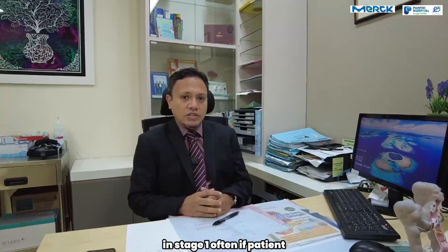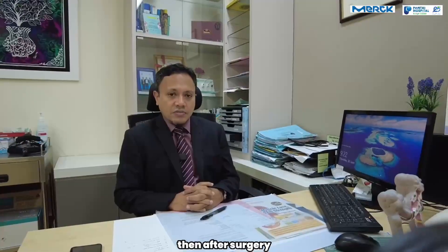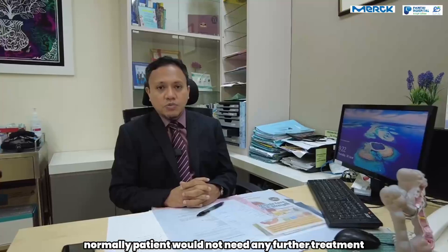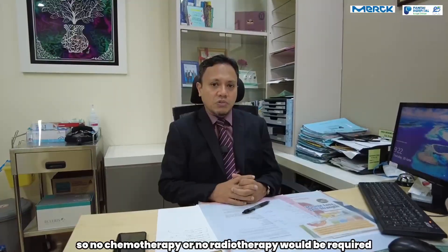In stage 1, if a patient is found to have stage 1 colon cancer, then after surgery, normally the patient would not need any further treatment. So no chemotherapy or radiotherapy would be required in stage 1 colon cancer.